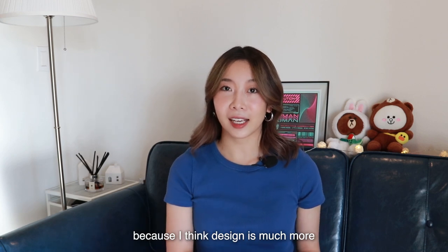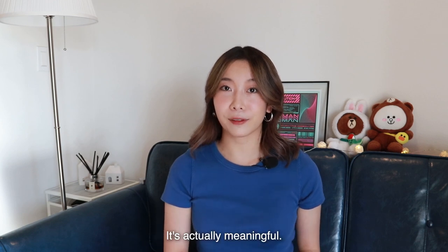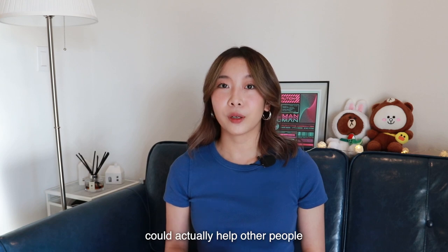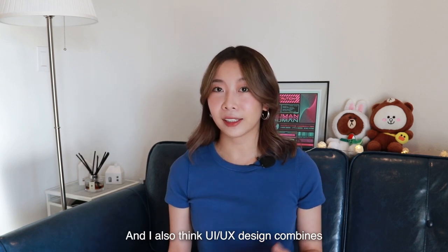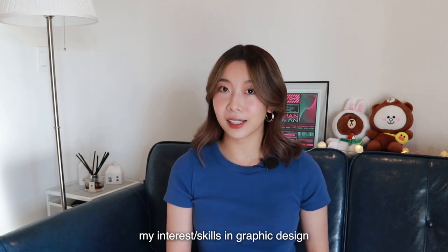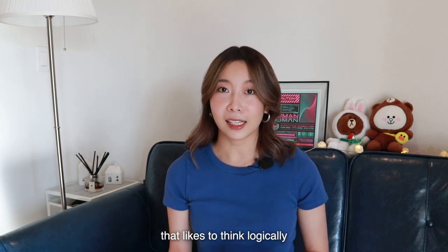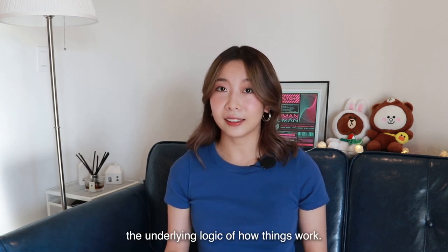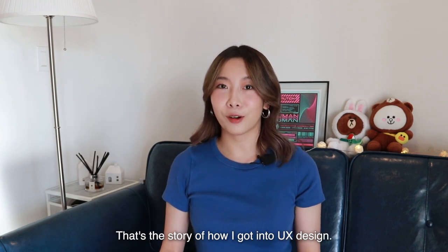After completing the apprenticeship, I decided that I wanted to become a UI/UX designer, because I think design is much more than looking great on a piece of paper — it's actually meaningful. The products or features that I design could actually help other people and make a positive impact in their lives. I also think UI and UX design combines my interest in graphic design and also fits part of my personality that likes to think logically, solve problems, and understand the underlying logic of how things work.